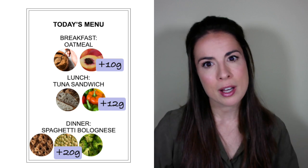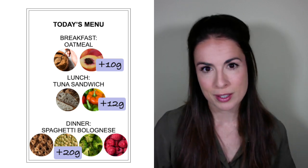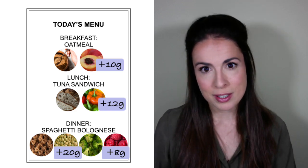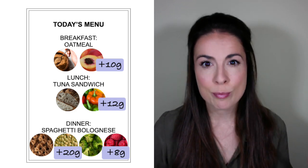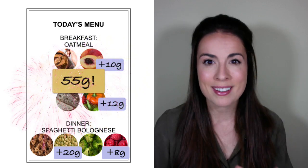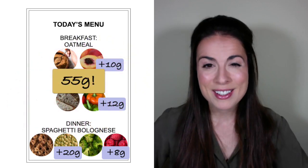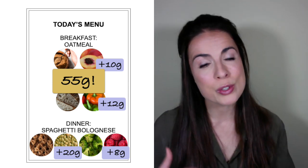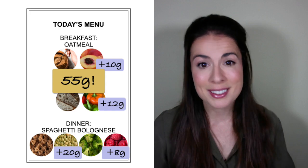And for dessert, I'm going to have a large bowl of fresh raspberries — that's another 8 grams of fiber. Including the fiber already in the food plus what I've added, I've boosted my fiber intake from a pretty average amount to a whopping 55 grams — almost double the target fiber intake, and comparable to some hunter-gatherer diets.